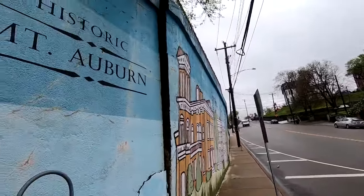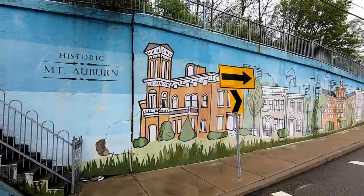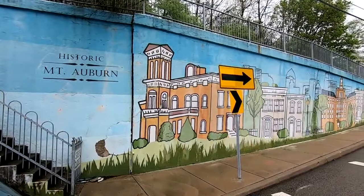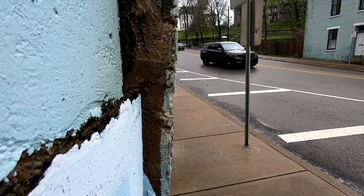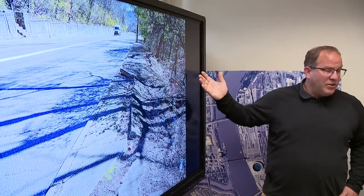This is a retaining wall on Sycamore Avenue in Mount Auburn, which is splitting in half. It's one of a number of landslide hotspots around Cincinnati that aren't yet critical, but soon could be. Cincinnati geotechnical engineer Chris Hammont walked me through those this week.